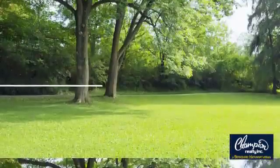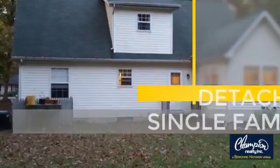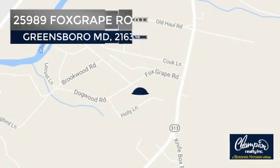Welcome. You'll find a wide selection of listings. This video is brought to you by your real estate agent, Dawn. This home is a great choice for those looking for comfort, convenience, and the privacy of their own home. And it's located in the Greensboro area.